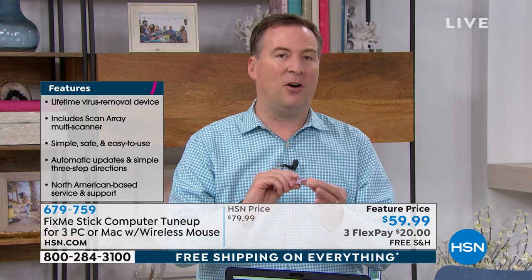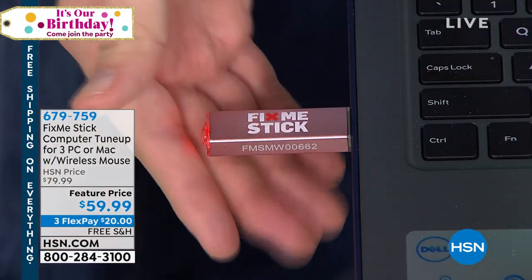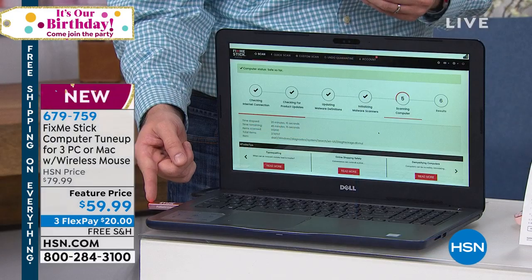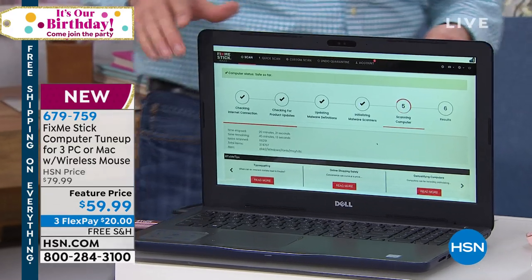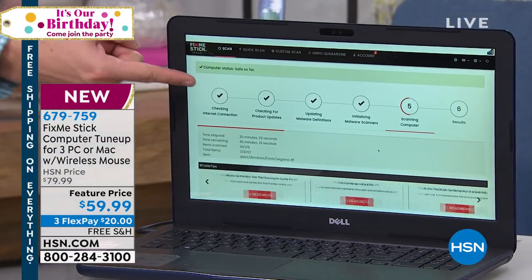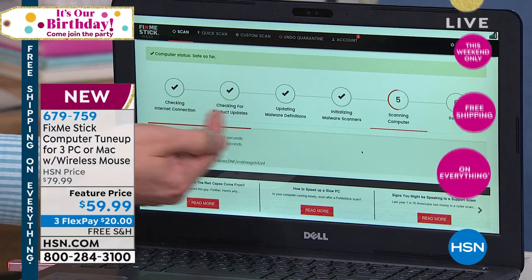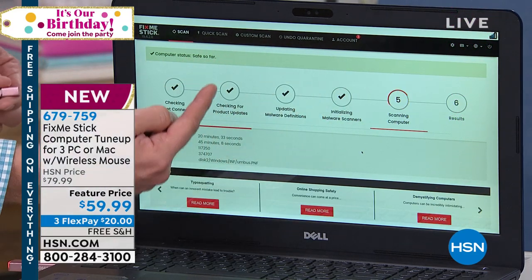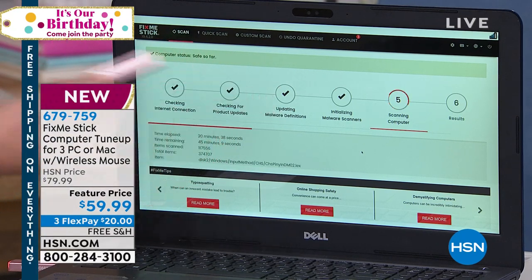Let me show you how simple this is. All you need is a USB port on your computer, and this is good for any computer up to 15 years old. As soon as you plug it into your system, the red light starts to function. Every file from your computer runs through the stick and FixMeStick starts to do its thing — it's 100% automatic. Step one, it makes sure you're online. Step two, three, and four are all the virus, malware, and Trojan updates. Everyone else is paying $59 for one year — here at HSN, it's a lifetime of updates.